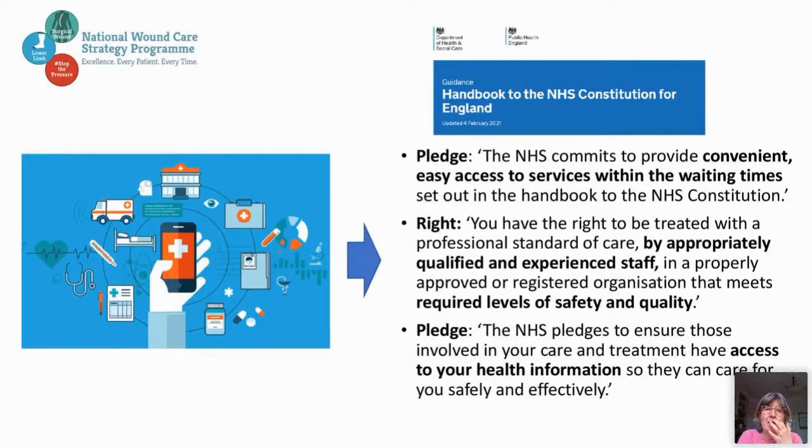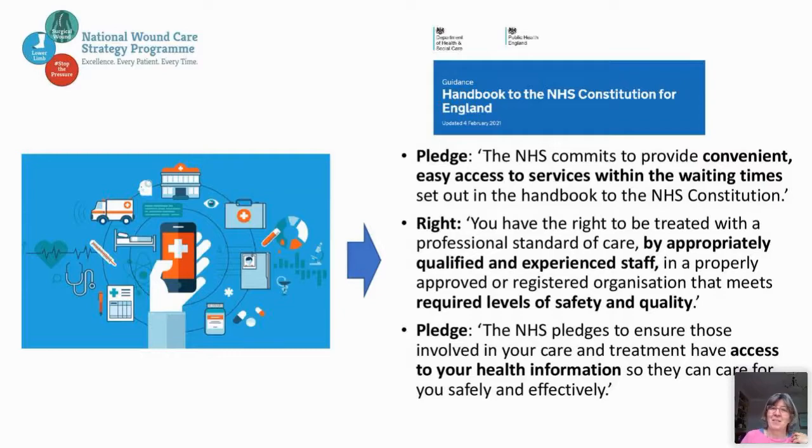Looking at the NHS Constitution, there's a pledge to provide convenient, easy access to services within waiting times — digitalization has to be the way forward to enable this. The NHS commits to ensuring patients are treated by someone appropriately qualified and experienced — we need digitalization to support education for that. And there's a pledge that everyone in your care and treatment has access to their health information — again, digitalization is the only way we're going to be able to move forward, deal with the volume of care presented to us, and improve quality through accurate data and information.